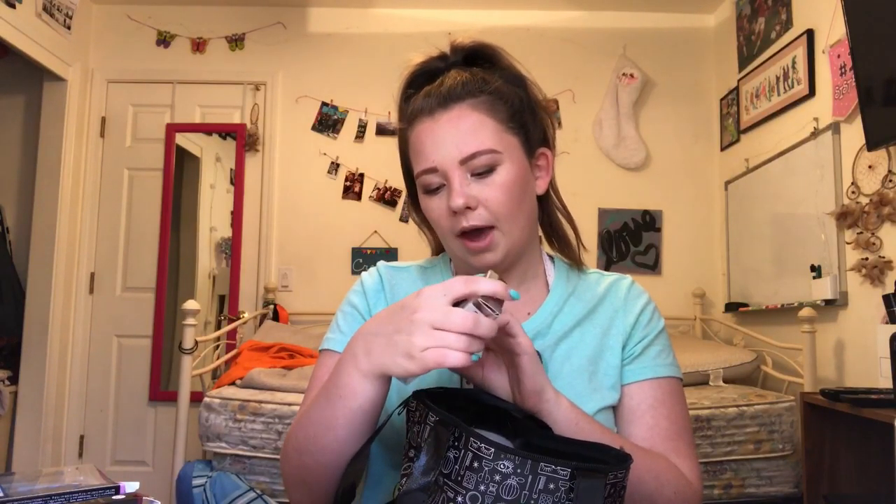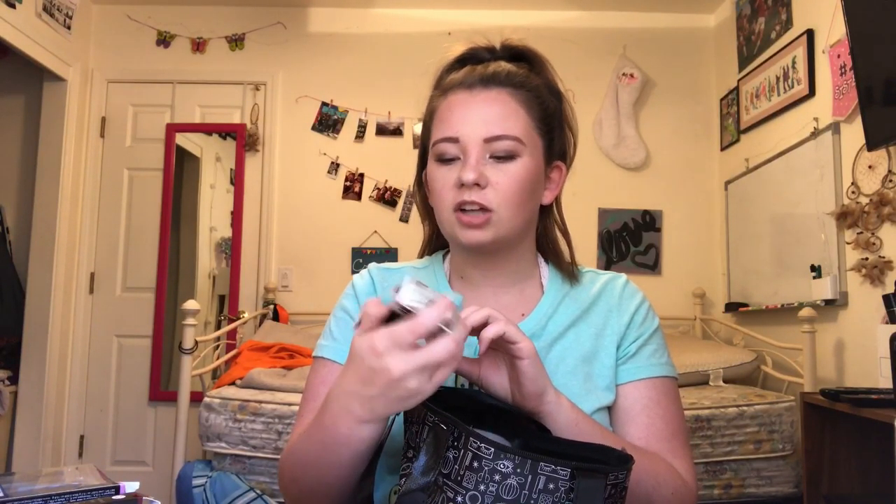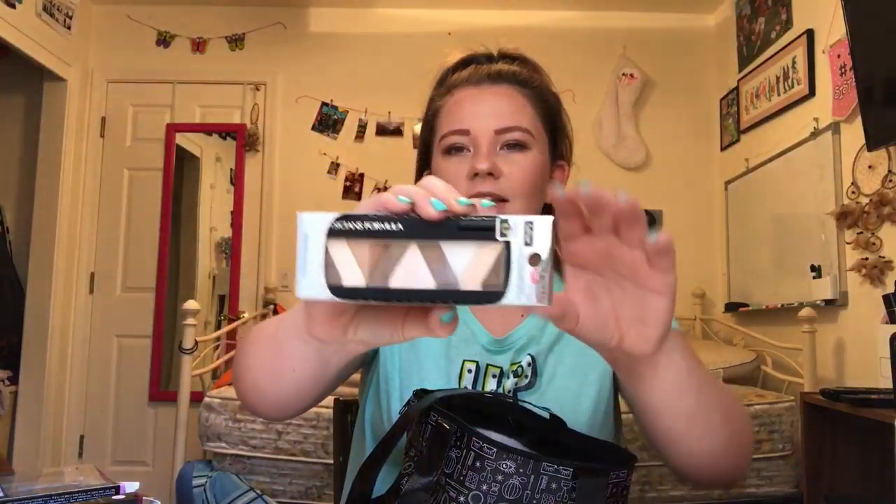...natural nude matte shimmer eyeshadow palette — it has a bunch of different eyeshadows. I also got the Bronze Booster, which I'm really excited to try out. Then from Impressions Vanity I got a little black compact mirror that says 'Just Slay' — one side is magnifying and the other is not.